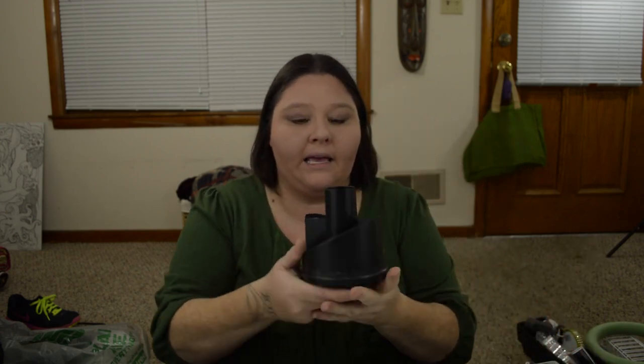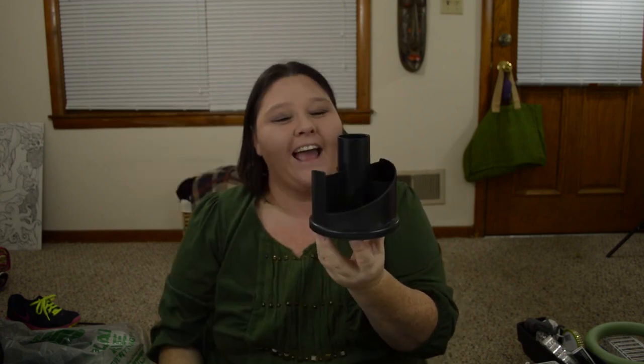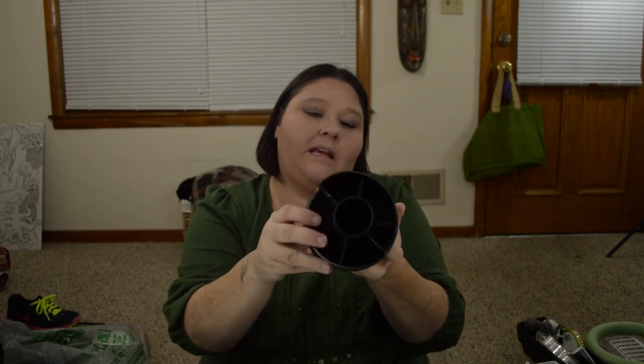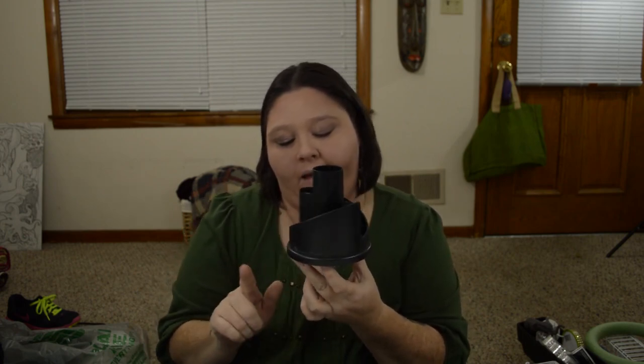The next thing that I picked up is this — a spinning desk organizer. With all these new pens, I kind of needed some more storage. So I picked up one of these.